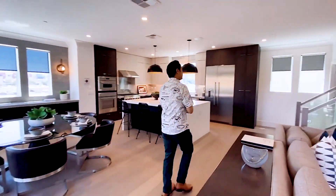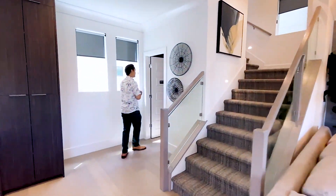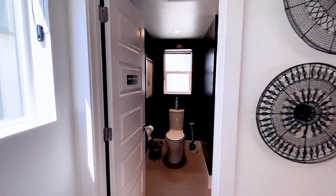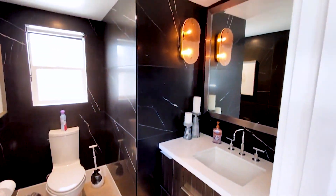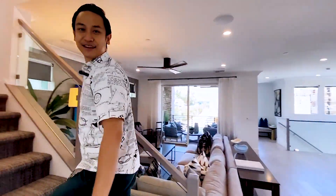There's also a half bathroom over here — just what you need to entertain. It's a little half bathroom, hidden and tucked away. I love their choice of black tile on the walls. Very cool and unique.